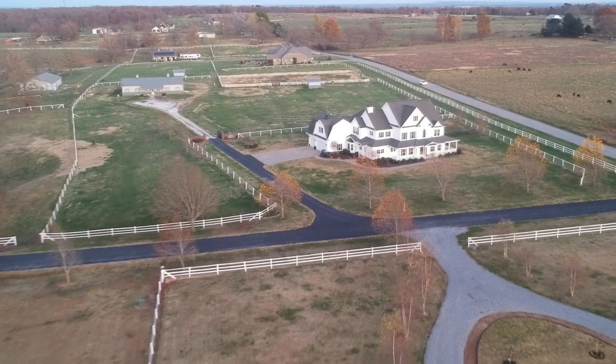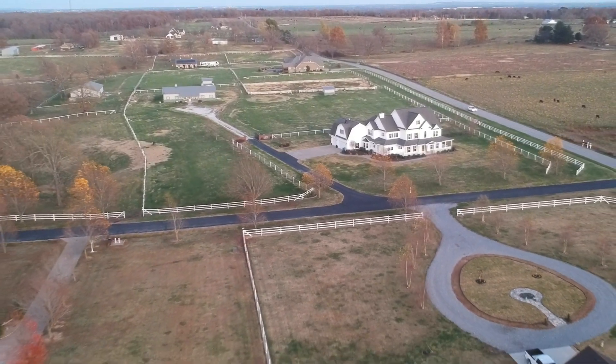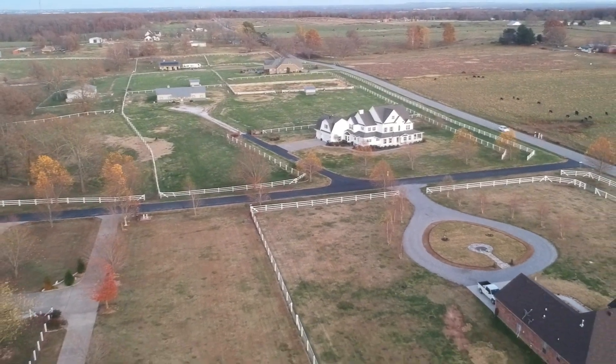We are excited to make this home feel like our home as we update it and add our own style and personality into it. We'll be sharing the home room by room and the property one project at a time.